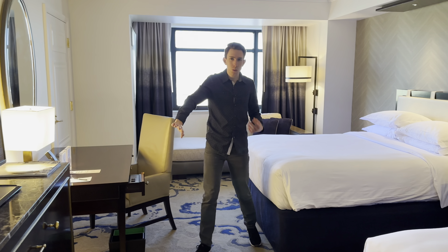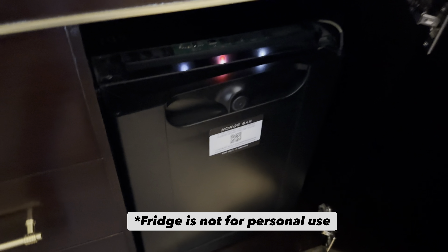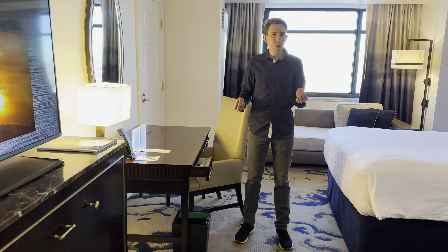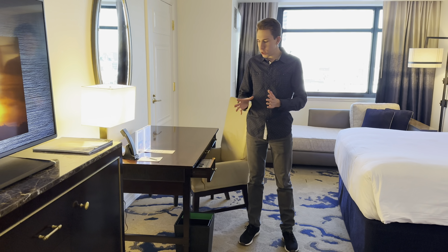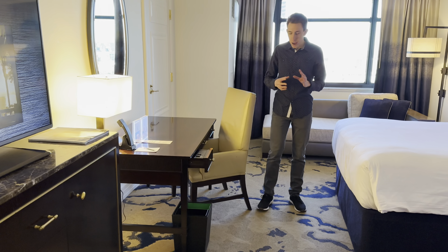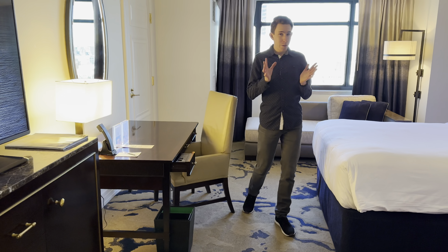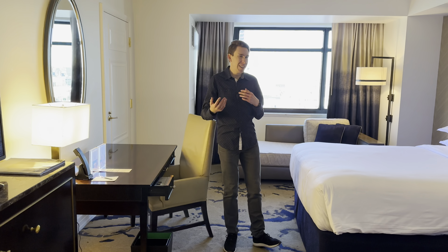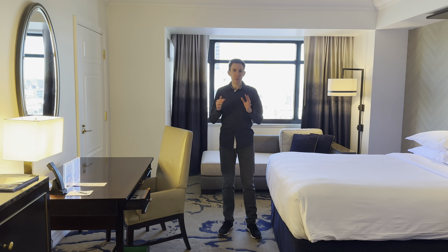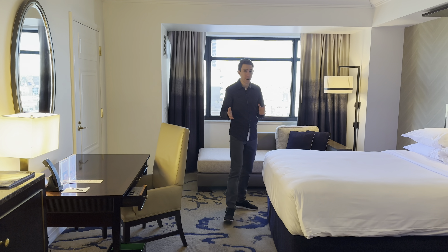In front of the beds you can view the TV, and there are storage areas plus a fridge for your drinks. Over here there's a work desk — a lot of business travelers stay Monday through Thursday, so there's a space with outlets to work. The chair is getting a little old and dated, but they're actually going to be remodeling the hotel come summer. That's a bit of a sneak peek — I'm really excited to come back when everything is remodeled.